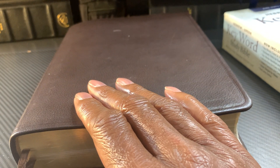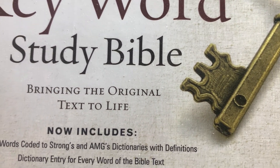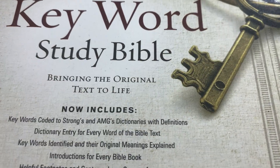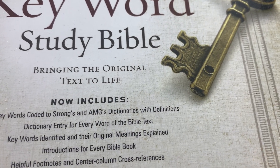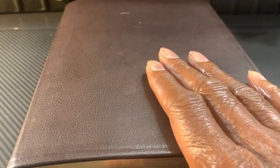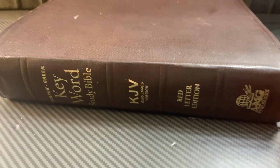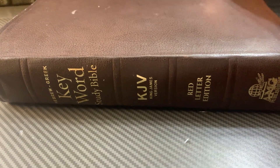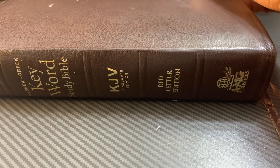The first one we're going to take a look at is the Keyword Study Bible, called the Hebrew Keyword Study Bible, which brings the original text to life. It has an AMG dictionary and concordance in the back, which gives you the definition of words in depth right at your fingertip when you're doing an in-depth study of the Word of God. This one is a calfskin Bible, called the Keyword Study Bible, and it is the KJV Bible made by AMG Publishers.